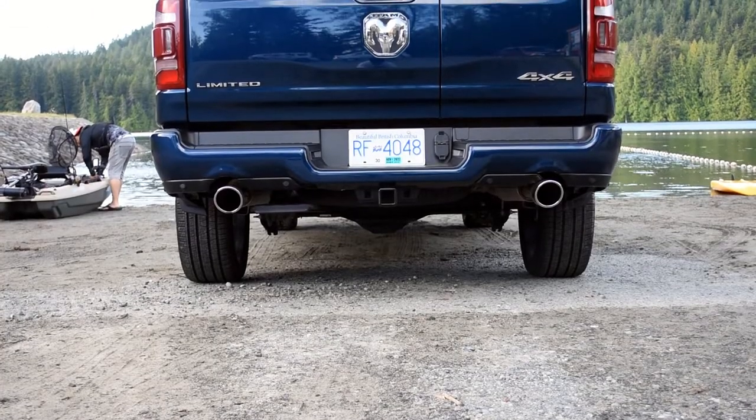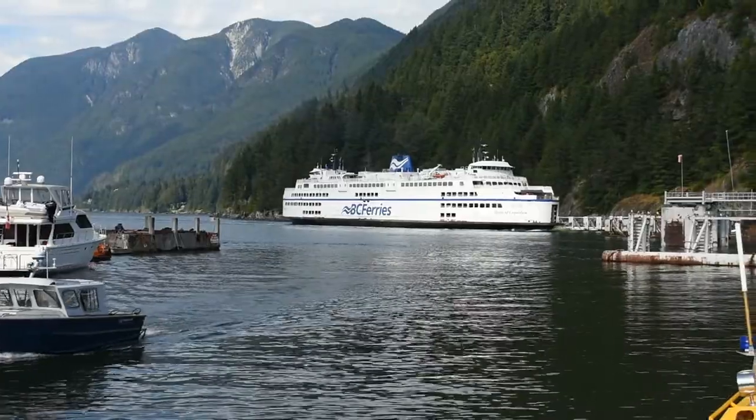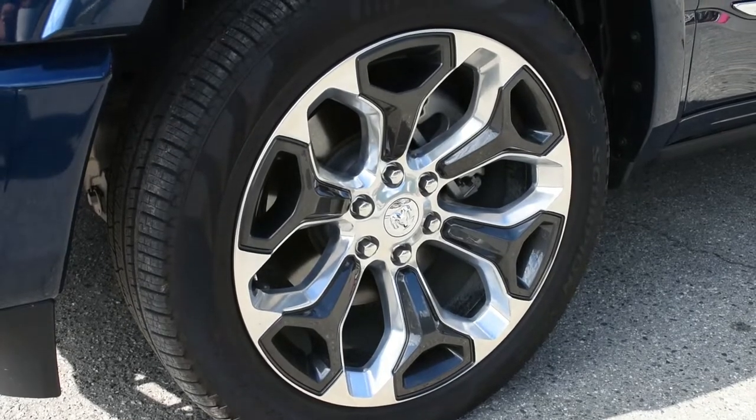The Ram trims start with the base Tradesman truck, followed by the Big Horn and Laramie trims which add on more luxury features. If you value off-road performance in your Ram, there is the Rebel trim. Last but certainly not least is the top-of-line Limited trim, which has all the bells and whistles and comes with a V8 Hemi engine.